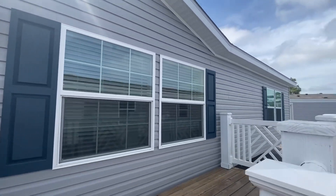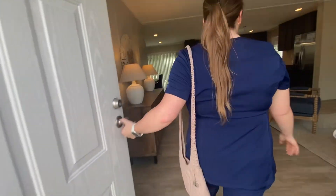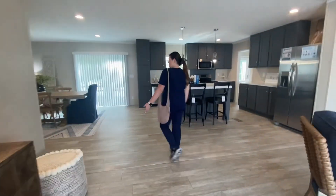In today's video I'm going to be doing a walkthrough of a model located in Wilmington, North Carolina by Clayton Holmes. As you can see, it's a very large open floor plan concept.